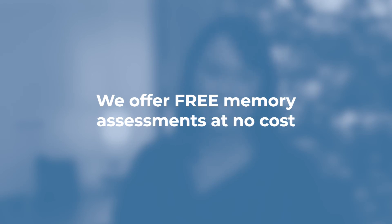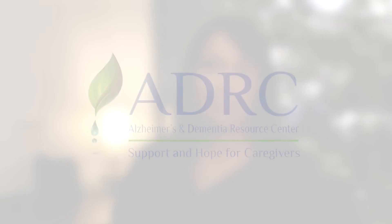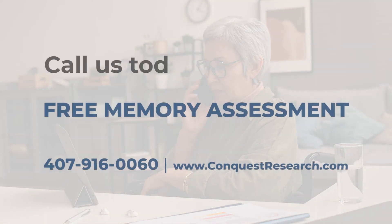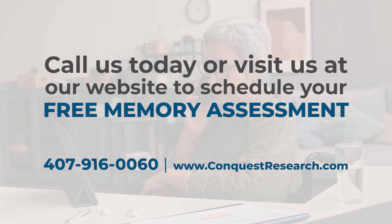At Conquest Research, we offer free memory assessments at no cost — no insurance is required. Together with the Alzheimer's and Dementia Resource Center, we are hoping to make a difference in the community. Call us today or visit us at our website to schedule your free memory assessment.